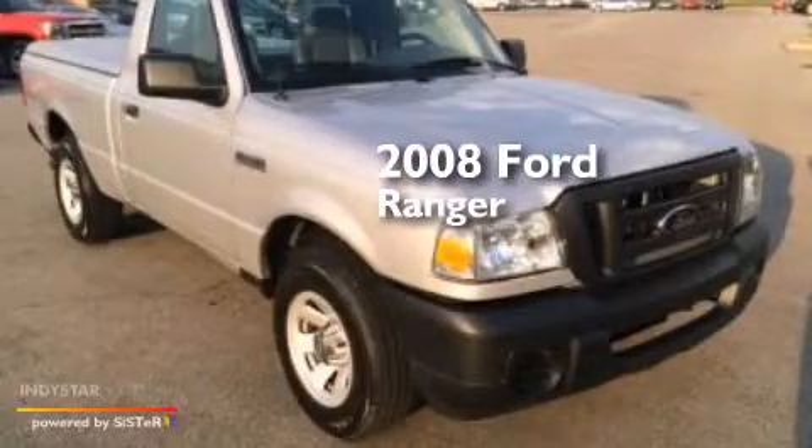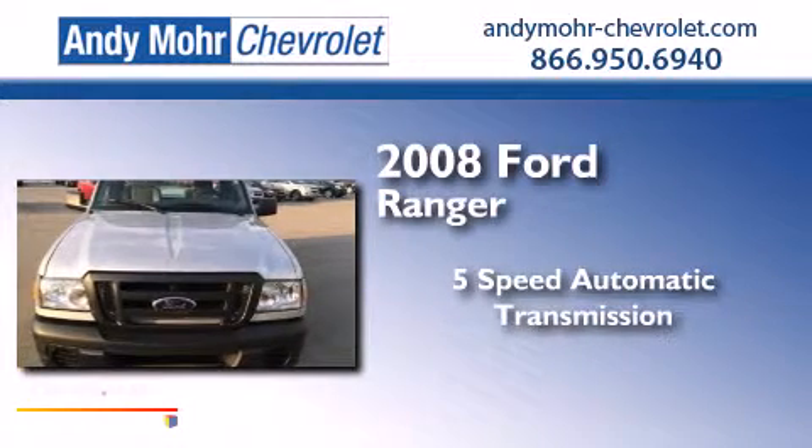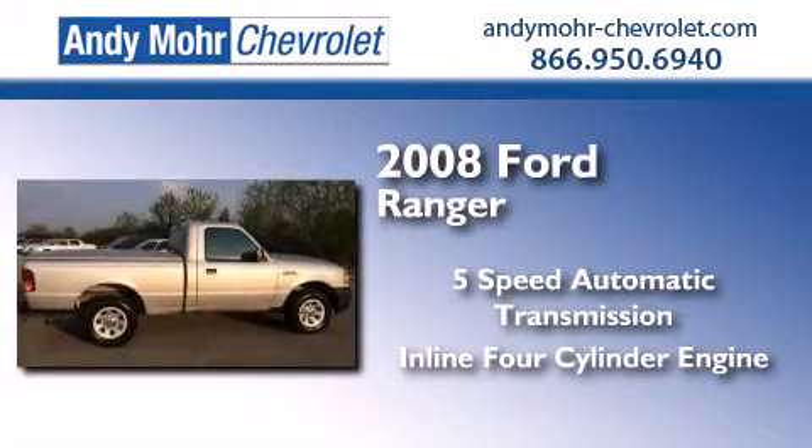This is a 2008 Ford Ranger. This truck has a 5-speed automatic transmission and an inline 4-cylinder engine.